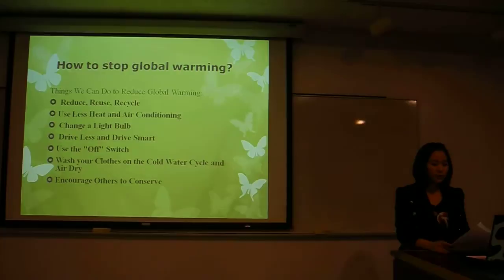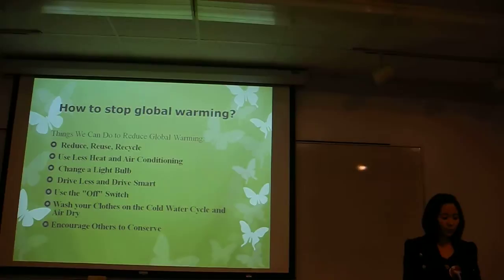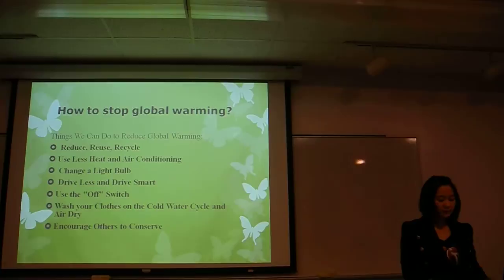How to stop global warming and what should we do? Firstly, reduce, reuse and recycle. For example, for myself, I would like to buy products with minimal packaging. I think that will help to reduce waste. And for example, paper should be used front and back before throwing it away.